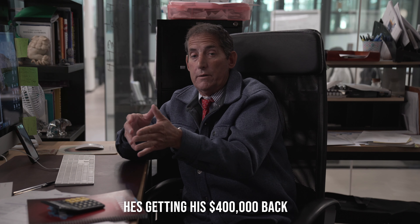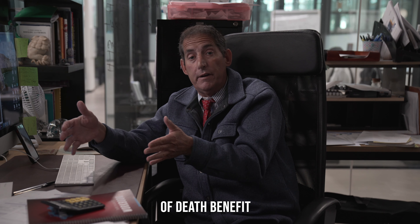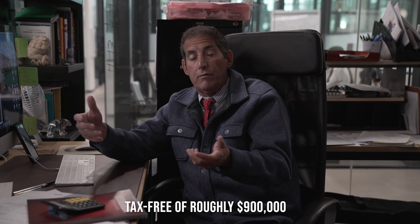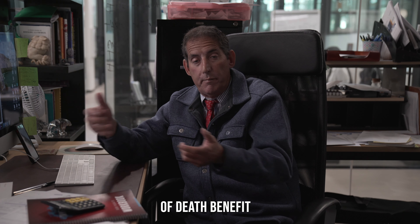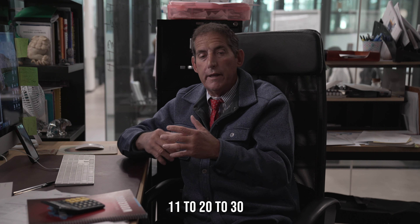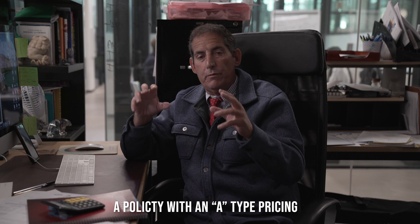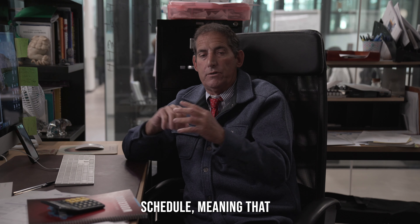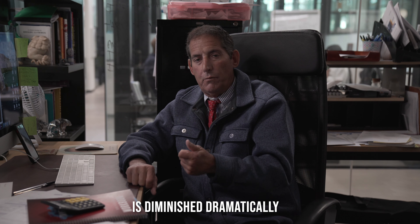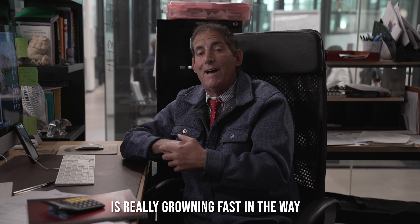In this scenario, in the first 10 years he's putting in about $400,000 into the policy and getting his $400,000 back plus an additional $500,000 of death benefit — a two-to-one return on his money, tax-free, of roughly $900,000 of death benefit. As he moves through years 11 to 20 to 30, the policy reverts to what we call an A-type pricing schedule, meaning the cost of insurance is diminished dramatically.